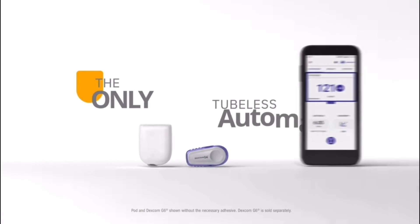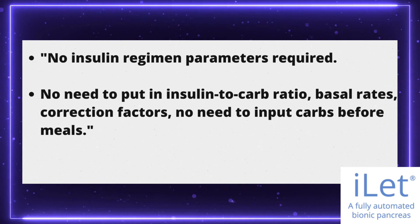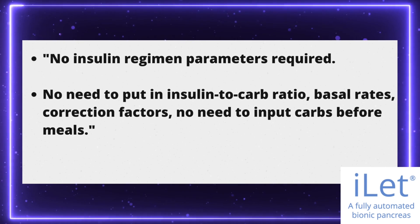Out of all of the automated insulin delivery systems currently on the market — the T-Slim, the Omnipod 5 — the tech in this pump completely blows those out of the water. This pump does not require or even allow any manual bolusing. Every single drop of insulin you get from this pump is completely automated. There's no more insulin-to-carb ratios, no setting basal rates, no setting correction factors, and you don't even have to put in how many carbs you're eating. That's both exciting and obviously a little scary, putting all of your trust into a piece of technology to control all of your diabetes care.